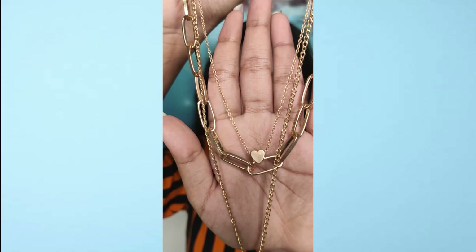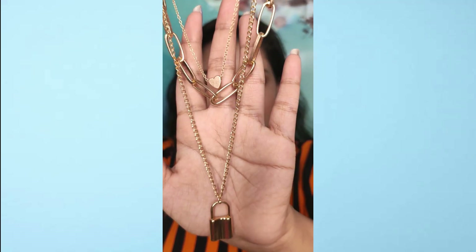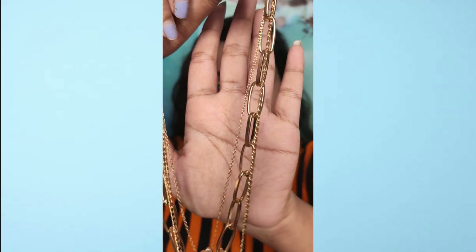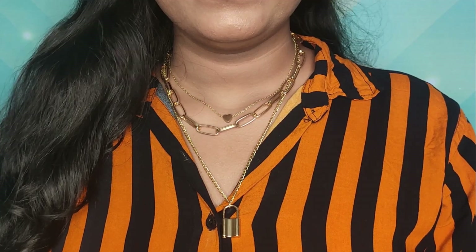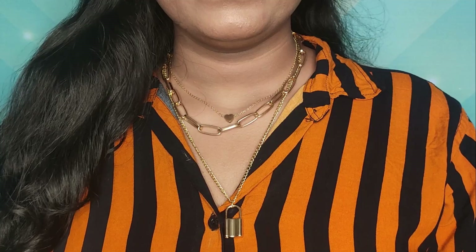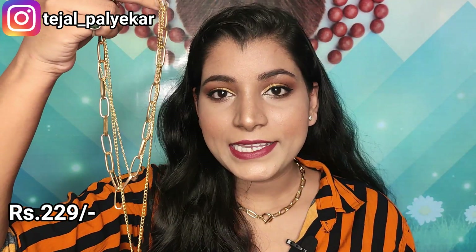Next I got another three-layered neckpiece which is a little bit heavier. The first chain has a small heart and is very thin, the second is a block chain, and the third is thicker and has a lock pendant which I personally loved. This is one of my favorites out of all the neckpieces I got.